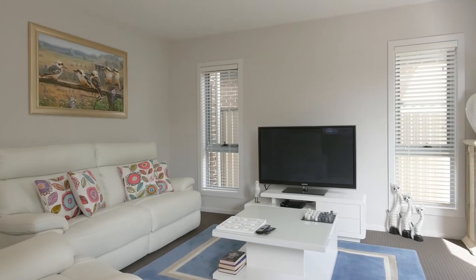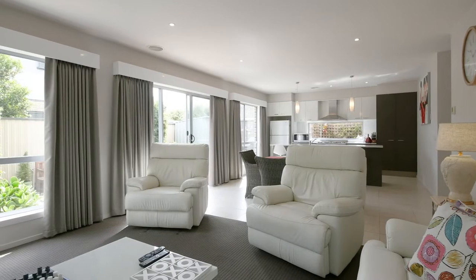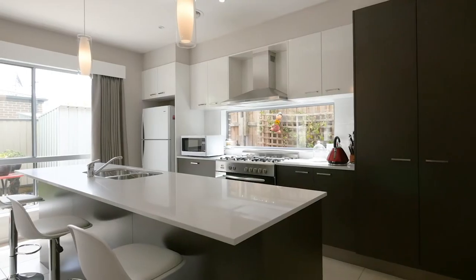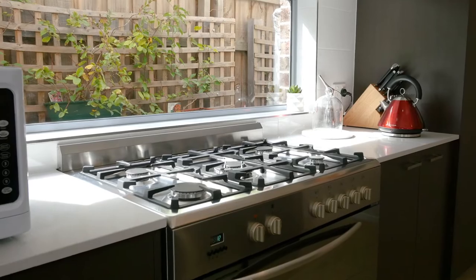Some of the standout features include square set corners throughout, gas central heating, quality curtains and blinds, a downstairs powder room, and a high-end kitchen with stone benches and 900 millimetre cooking appliances.